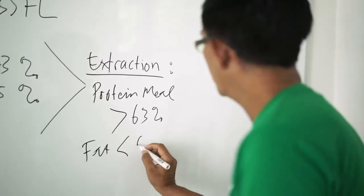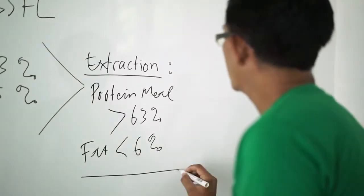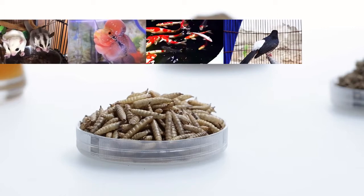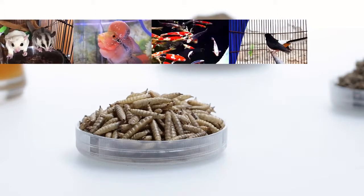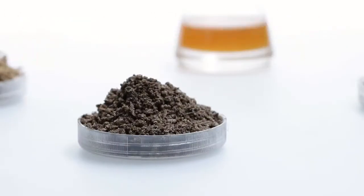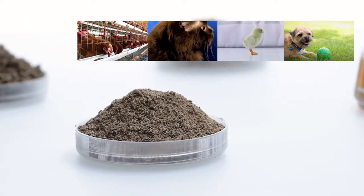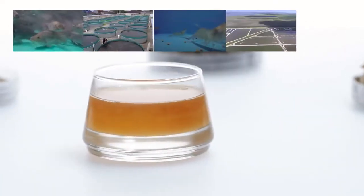The flexibility of black soldier fly to become many types of feed booster leads to more customization. Insect Pro microwave black soldier fly is great for ornamental fish and carnivore birds. Insect Pro crumble can be formulated for the poultry and pet food industry. Insect Pro meal is our most flexible product for multiple feed industries.